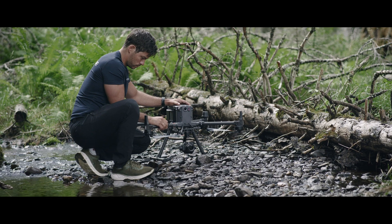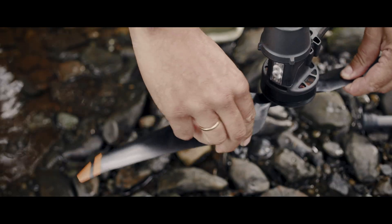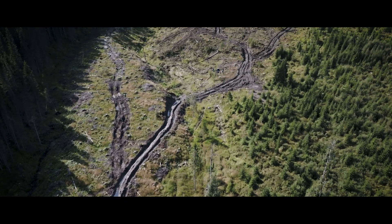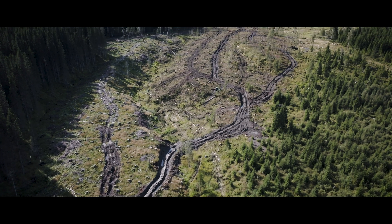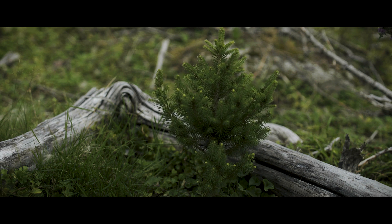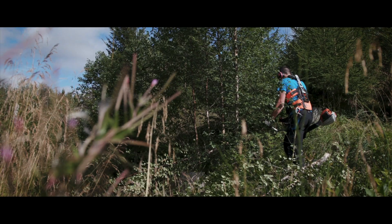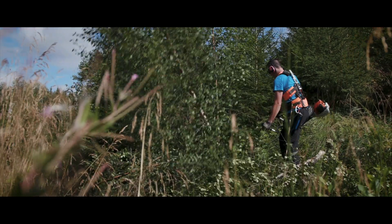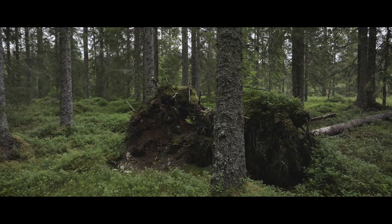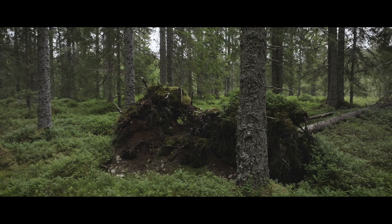Drones can be an essential tool in the entire forest life cycle. After harvesting, you can find the wheel ruts, the buffer zones, and any damage made by the activity. After the trees are planted, we can map the field to see which saplings have survived and where you need to plant again. We can effectively manage young forests to see which areas need to be tended to ensure growth. And in older forests, we can map damages and diseases.